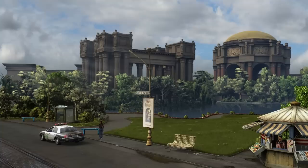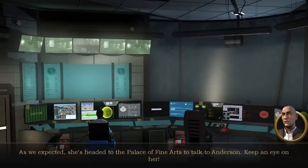What's going on here? As we expected — she's headed to the Palace of Fine Arts to talk to Anderson. Keep an eye on her.